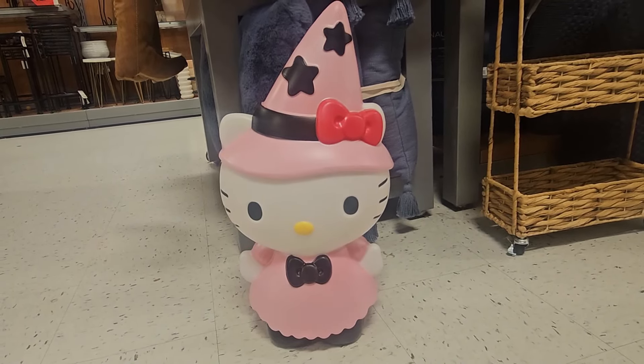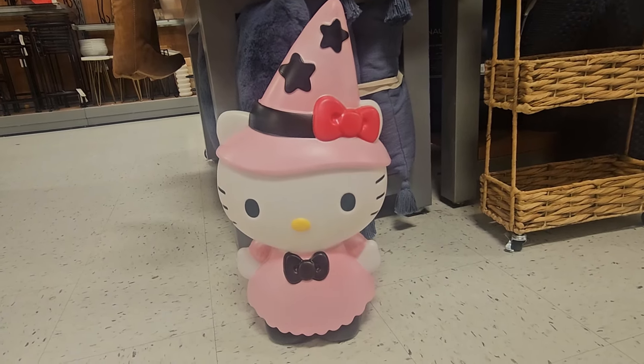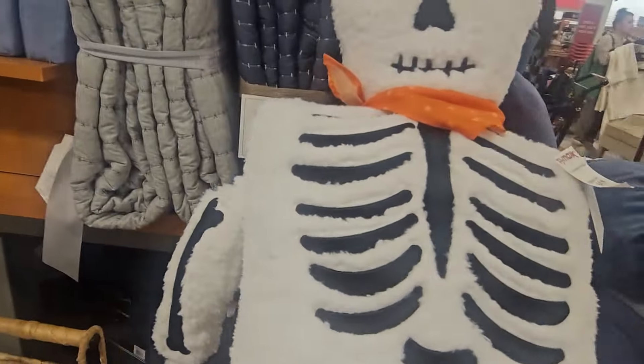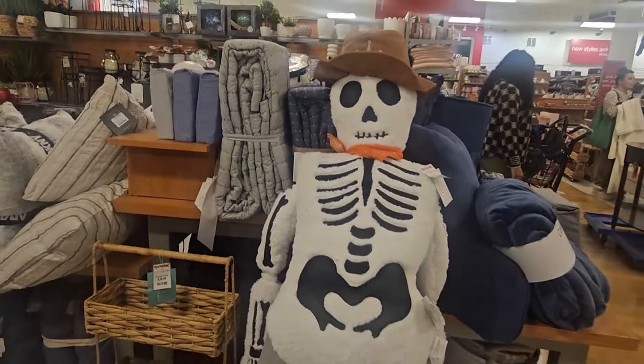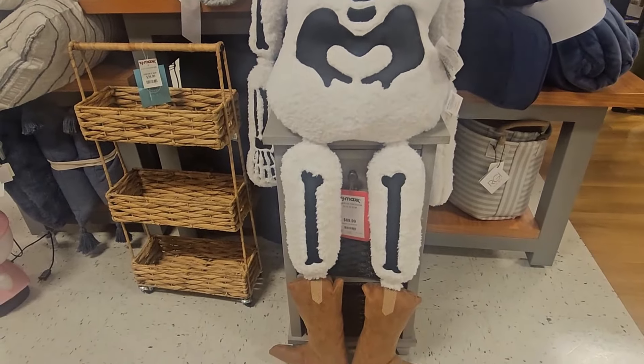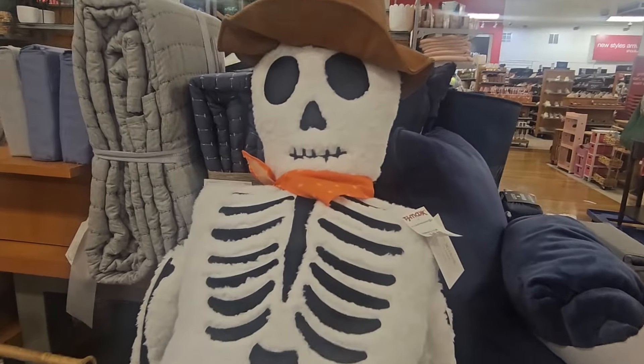Look what I found — Hello Kitty! She is so cute, now for Halloween, and she lights up — it's like a lamp. I was checking the cord. And look at Mr. Skelly T — Mr. Cowboy Skelly — he is so cute! He's taller than me, for $49.99.